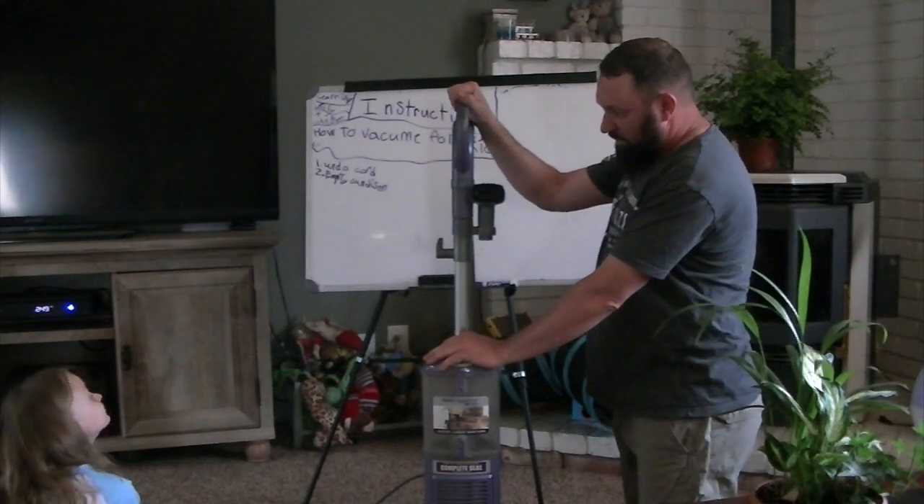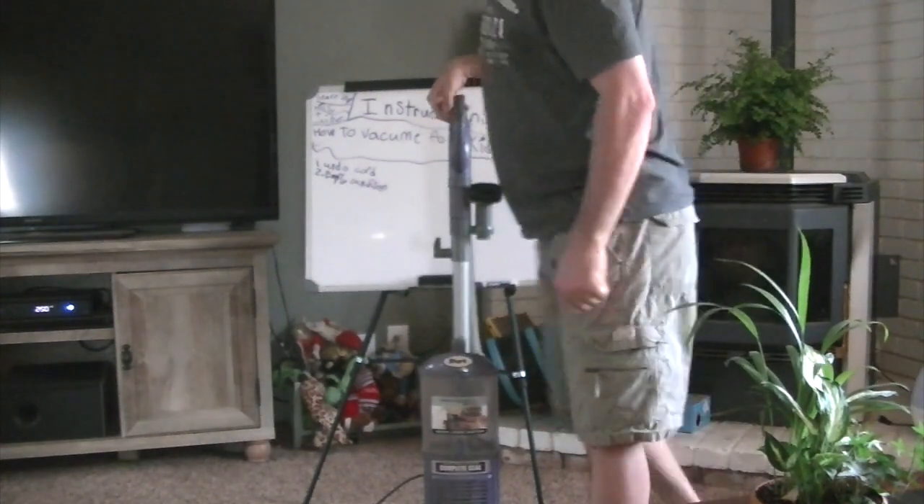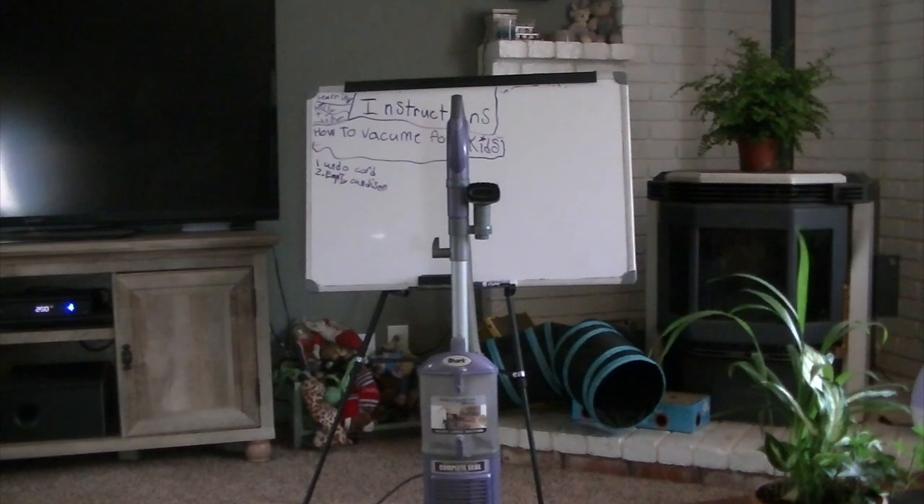Now the next thing you have to do is plug it in. Go over there and plug it in. Make sure you hold it by the plastic on the plug part. Then plug it in. Other way.